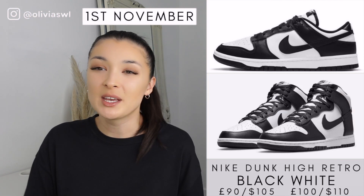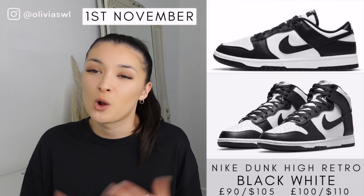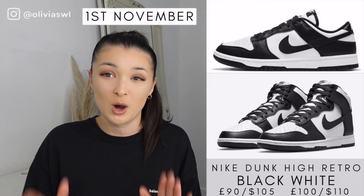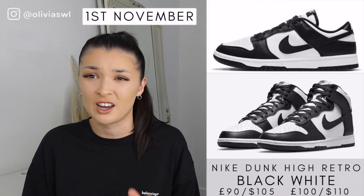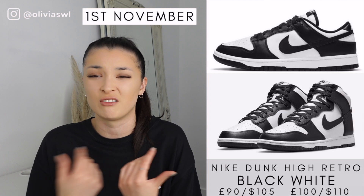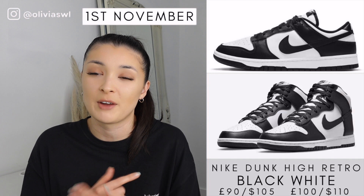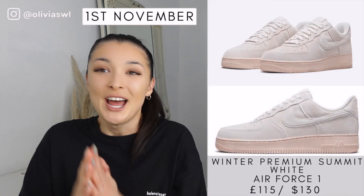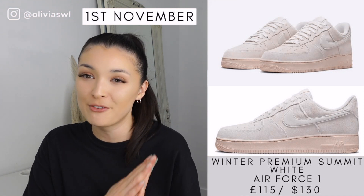First of all we have the black and white retro Dunks, and these are actually a restock because they came up quite a while ago on Nike and on other companies. I keep seeing them restocking so there is a large quantity circulating, which is good if you're trying to pick these up. Personally I don't really like the high tops — I feel like they look a bit cheap — but the low tops I absolutely love. Black and white, you can't really go wrong, they go with so much stuff.